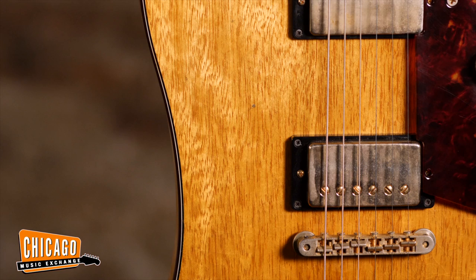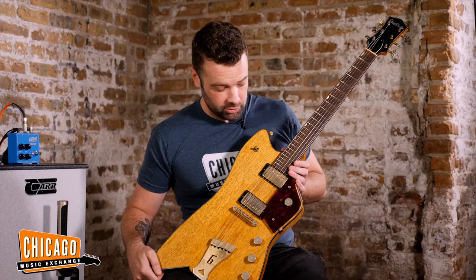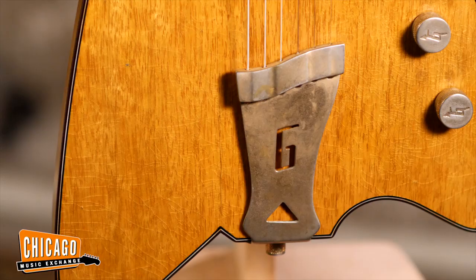Today I am showcasing for you this absolutely beautiful Gretsch Masterbuilt Caddy Bow. This one is unique because it is all solid Karina, hand built by Stephen Stern at the Gretsch Custom Shop in Corona, California.